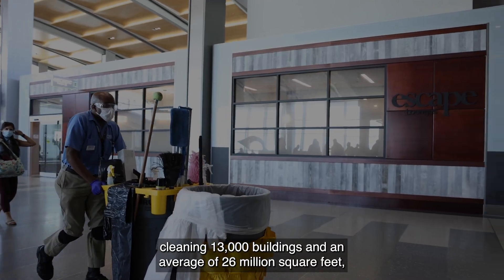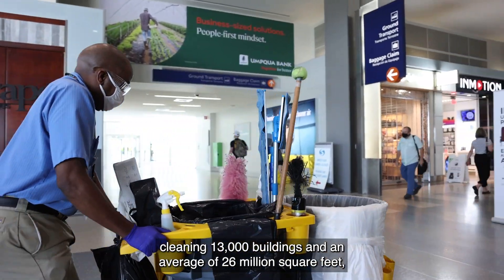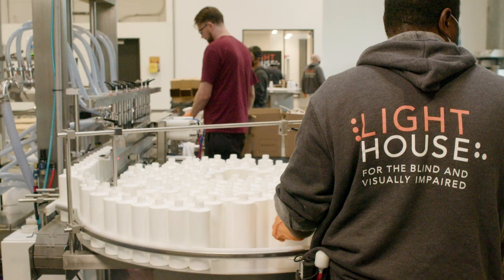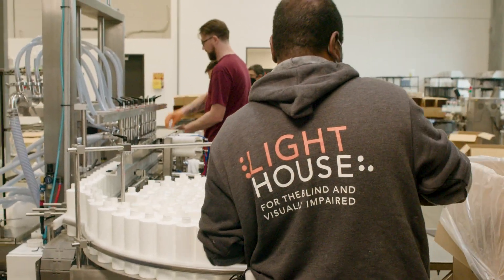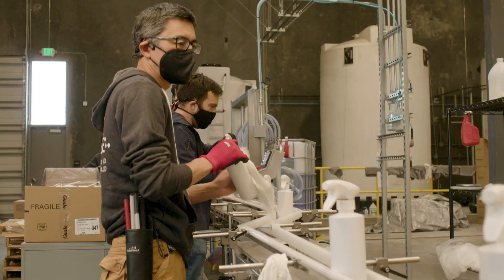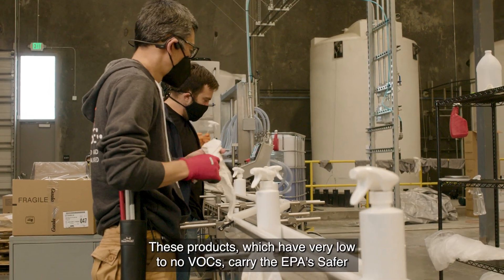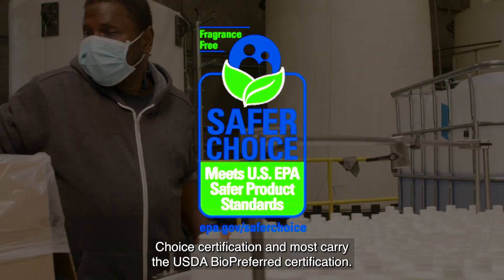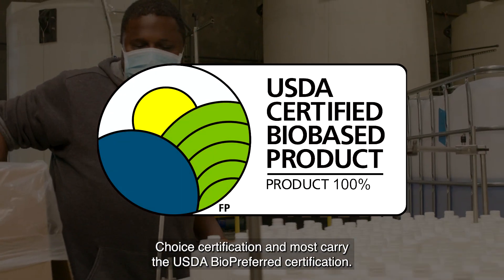Cleaning 13,000 buildings and an average of 26 million square feet, meeting CIMSGB standards every day. Lighthouse Eco employees fill bottles on the manufacturing line. These products, which have very low to no VOCs, carry the EPA's Safer Choice certification and most carry the USDA Bio-Preferred certification.